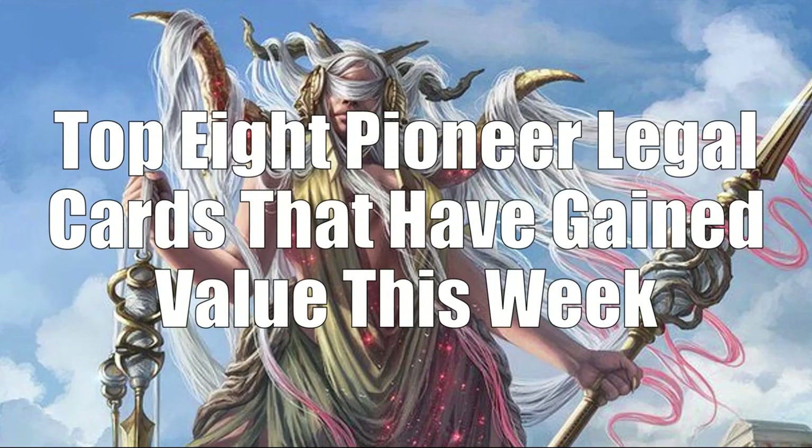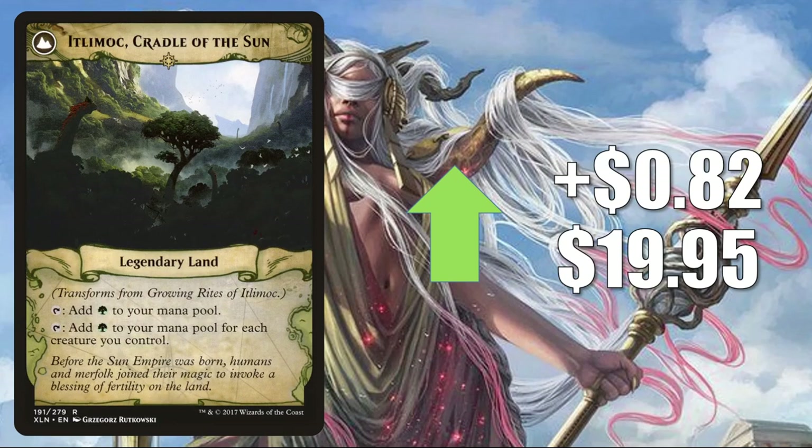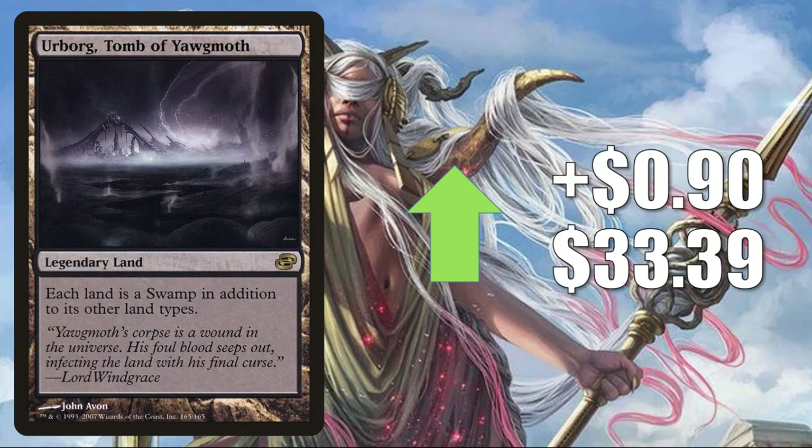On to your top 8 Pioneer-legal cards that have gained value this week. Number 8 is Growing Rites of Itlimoc, up $0.82 to $19.95. This is a highly played Commander card, seeing more play in recent builds like Rienne and Syrix Inseparable and Zaxara the Exemplary. Remember, it plays really well with Reprocess the Redeemed, which was reprinted in Mystery Boosters and is also going to be in Double Masters. Number 7 is Urborg, Tomb of Yawgmoth from Planar Chaos, stabilizing after some wild swings — up $0.90 to $33.39. You'll find this in Monoblock Vampires, Monoblock Aggro, and more; it also sees Modern and Legacy play, and increased Commander play in Zaxara builds and Tinybones Trinket Thief decks.